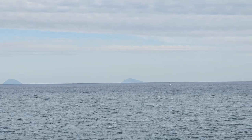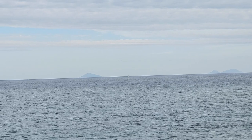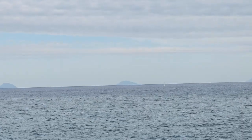Can you see the Aeolian Islands over there? I did one on Salina. Beautiful. Take the ferry from Milazzo.